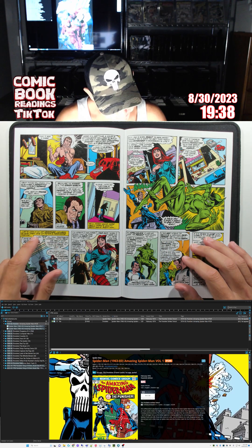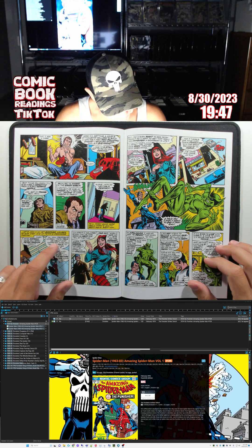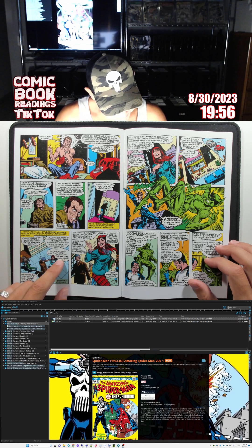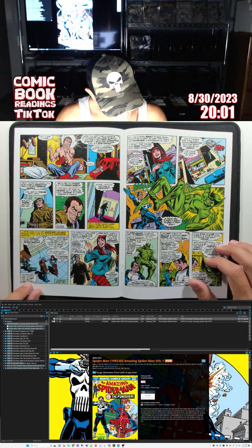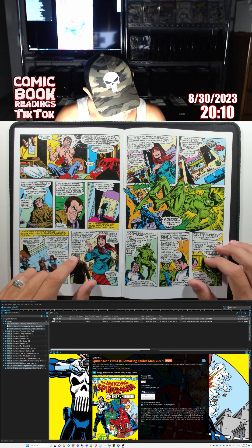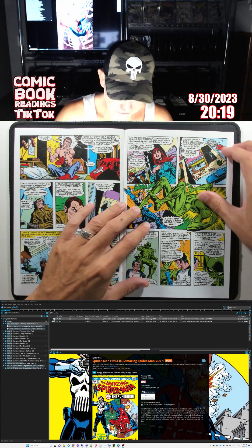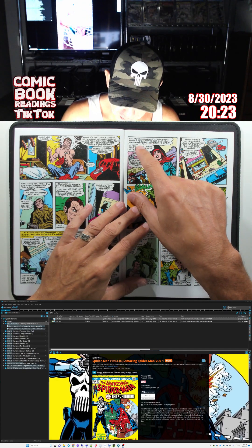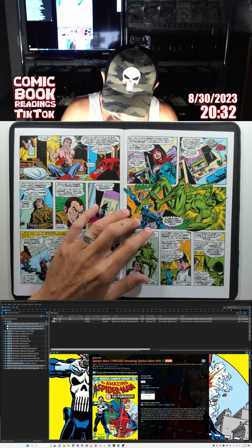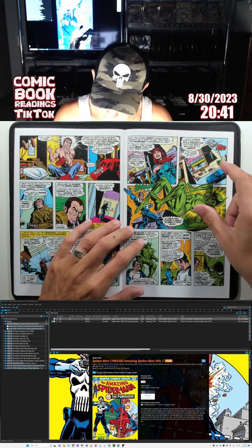Let's look at another member of the cast — Mary Jane Watson. She runs into Professor Warren at the university. He wants to apologize to Peter for misunderstanding his intentions. MJ thinks to herself: 'But do I even want to see Petey again? The things he's been through with Gwen dying — he's not exactly Mr. Fun these days. And if there's one thing Mary Jane's committed to, it's loads and loads of fun.' Mary Jane likes having fun, she likes to party.